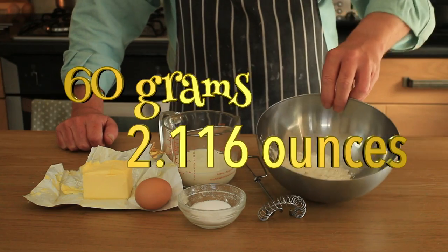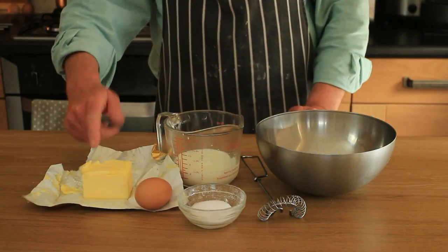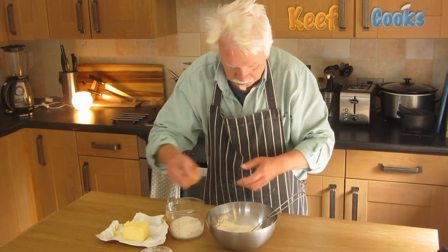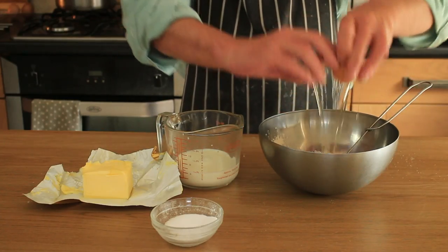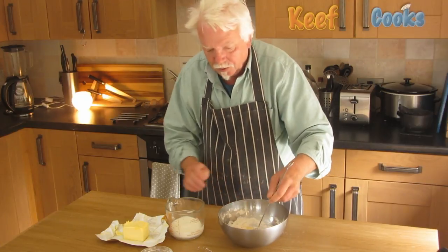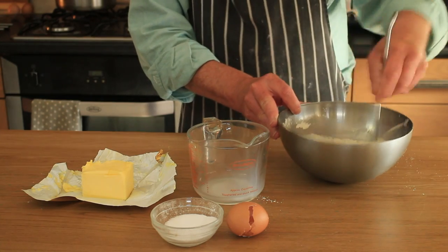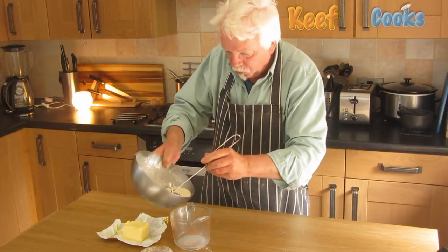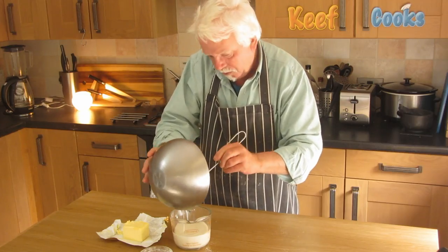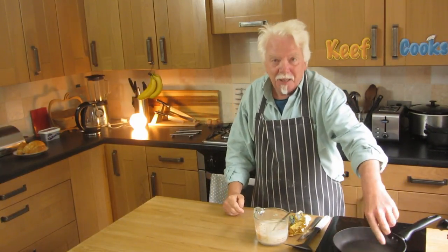Ingredients for the pancake mix: 60 grams of plain all-purpose flour, 100ml of milk, an egg, a pinch of salt, and some butter to cook them in. Add your salt to the flour, add the egg, whisk that in. This is not a huge amount - it'll make about 6 pancakes, which is probably plenty. Whisk it to get it as smooth as you can - it's a nice loose runny mix. I'll put that in the fridge to rest for about half an hour.